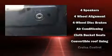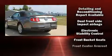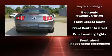Enjoy your favorite music via the stereo system, which includes a CD player with AM-FM radio and four well-positioned speakers.